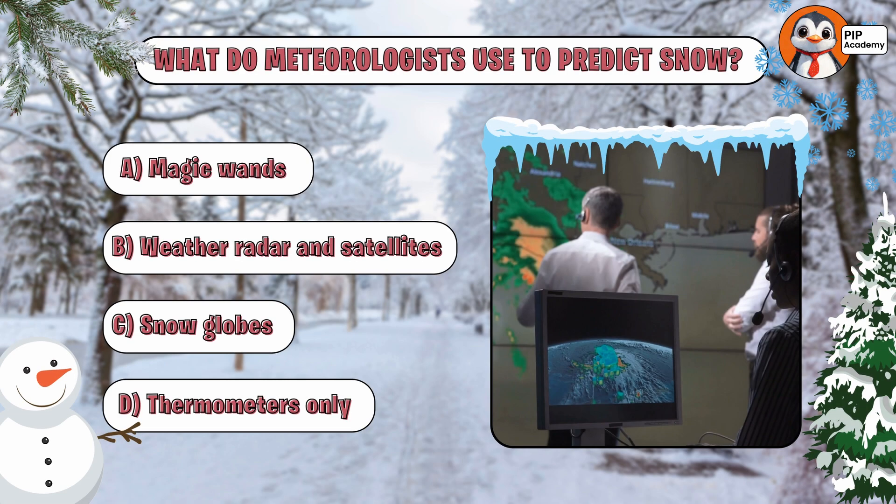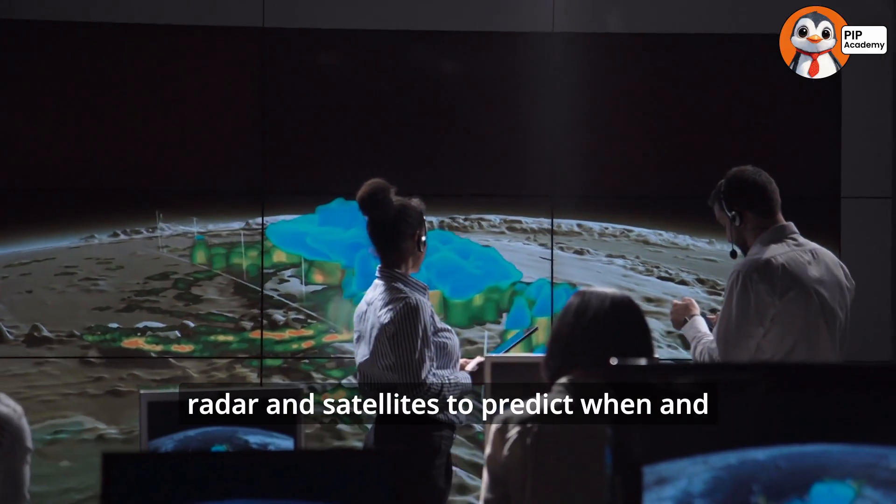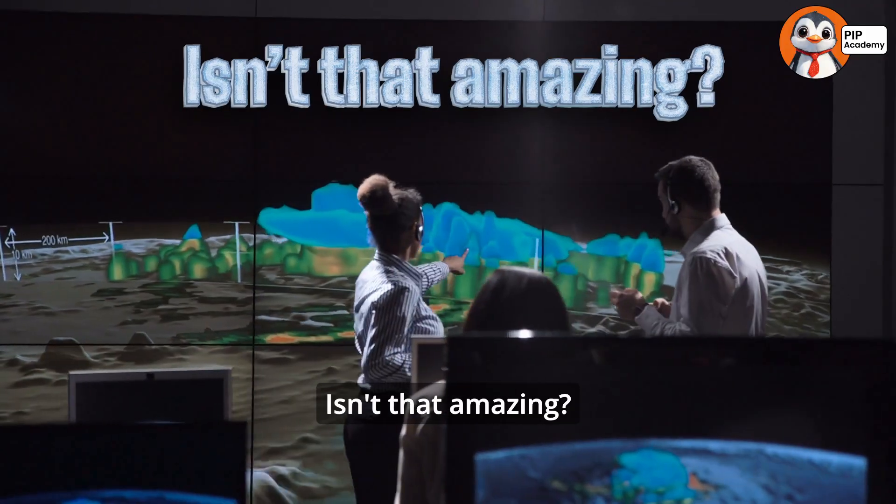If you chose B — weather radar and satellites — then fantastic, that's absolutely correct! Meteorologists use high-tech tools like radar and satellites to predict when and where it's going to snow. Isn't that amazing?